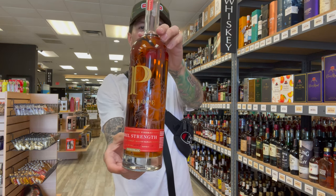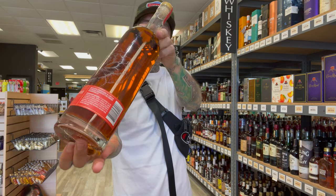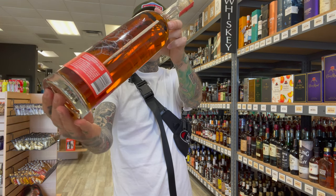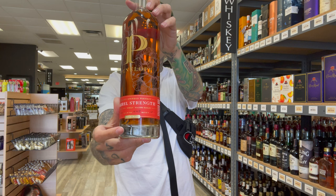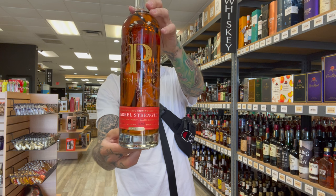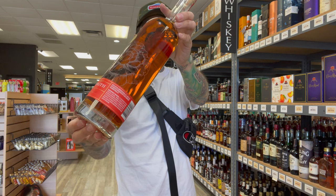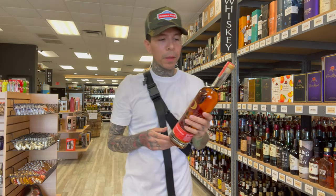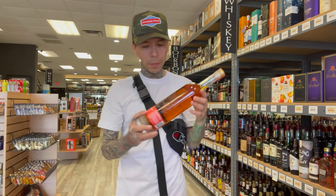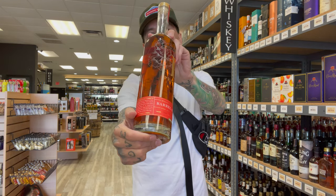Would look great in any bourbon collection. 113.9 proof. Get a bright amber color. On the nose, sweet caramel with hints of maple syrup. Body sweetness transitions to notes of cinnamon. Barrel char and slight butterscotch gives it a spicy cinnamon finish with amazing lingering spice and heat. If you like your bourbons with a kick and a little heat behind it, this is for you. It's great from the Penelope line — barrel strength, really nice to sip on.